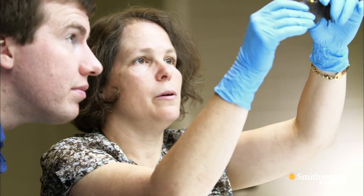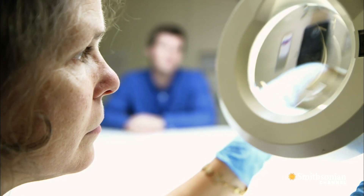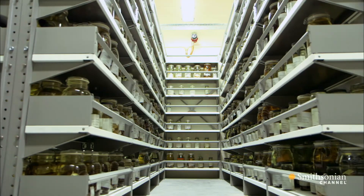The Smithsonian has the largest natural history collection in the world, and the mammal collection is the largest in the world, and the bat collection, I believe, is the largest bat collection in the world. It's about 140,000 specimens of bats representing most species that are known to science worldwide.